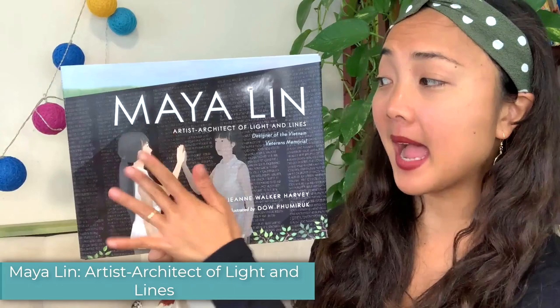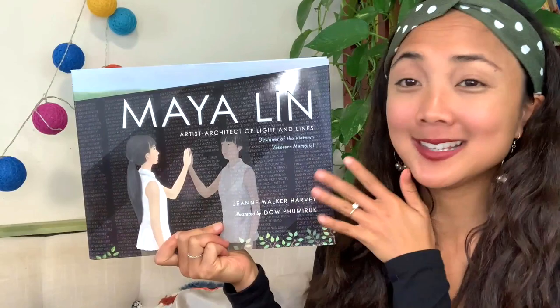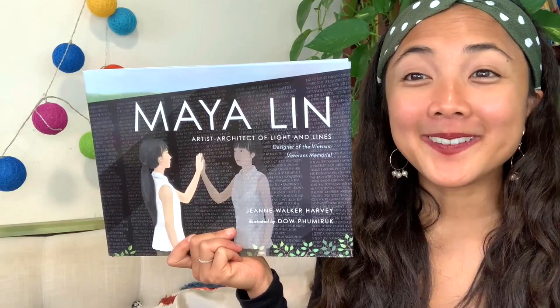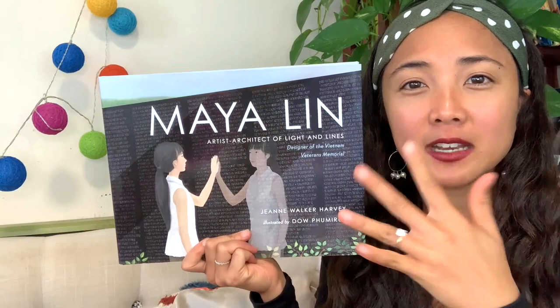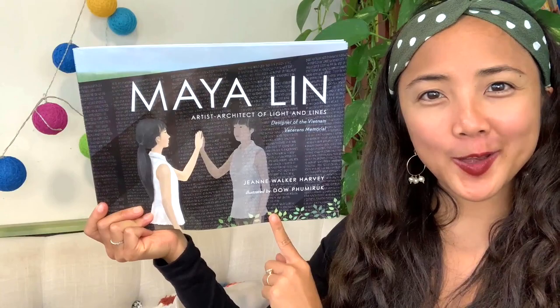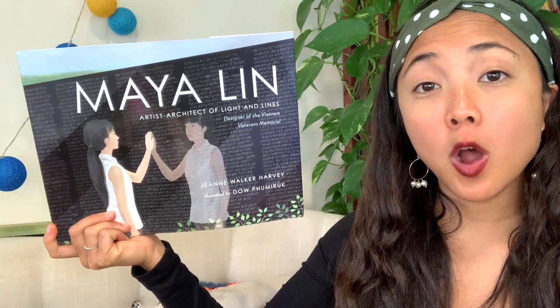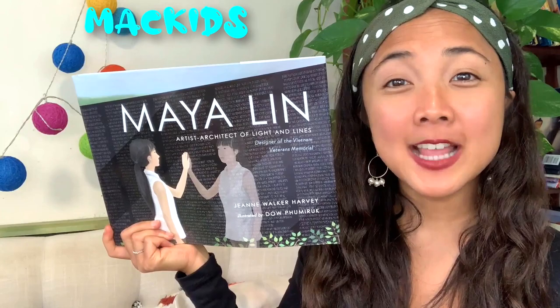The title of today's interactive read-aloud is Maya Lin: Artist Architect of Light and Lines, Designer of the Vietnam Veterans Memorial. She created the Vietnam Veterans Memorial, and here she is actually standing in front of it on the cover so you get a sneak peek of what it looks like. The author of this book is Jean Walker Harvey, and it was illustrated by Dao Pumiruk. Dao Pumiruk drew all the pictures and Jean Walker Harvey wrote all of the words telling the story of Maya Lin's life. This book was published by MacMillan Kids — huge thank you to them for letting us read it aloud together.